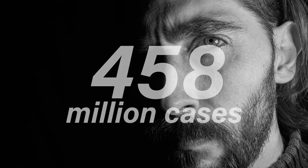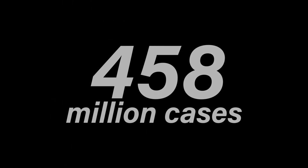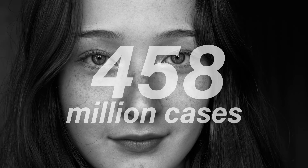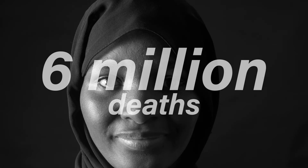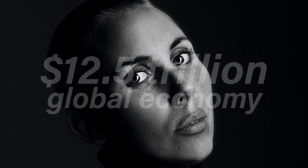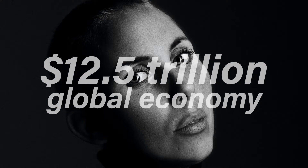Few events provide greater evidence of our connectedness than a global pandemic. The numbers are staggering. Over two years, 458 million cases of COVID-19 were diagnosed. Over 6 million people have died from the disease. According to recent estimates, the pandemic will cost the global economy $12.5 trillion.